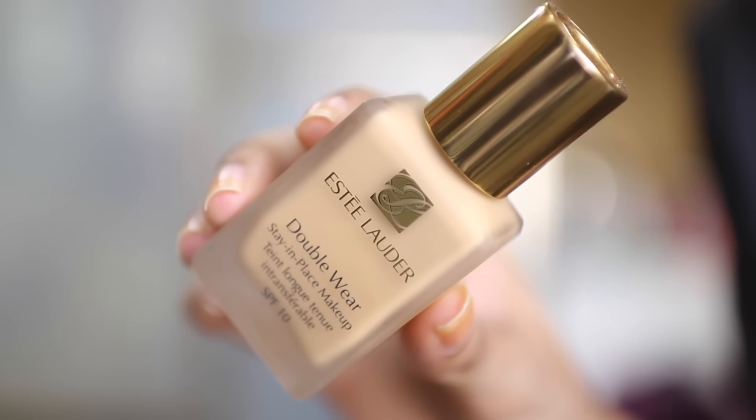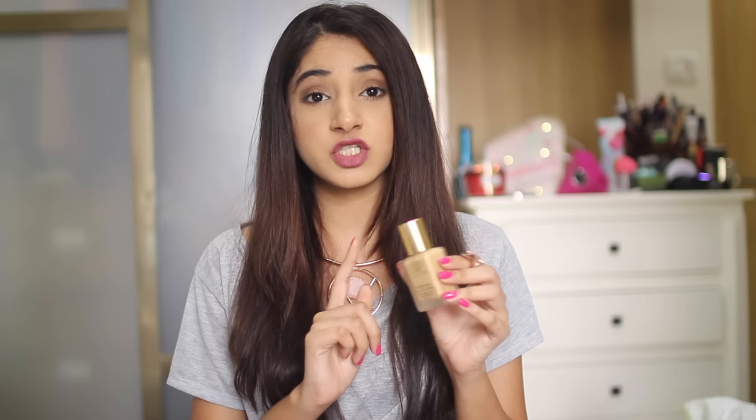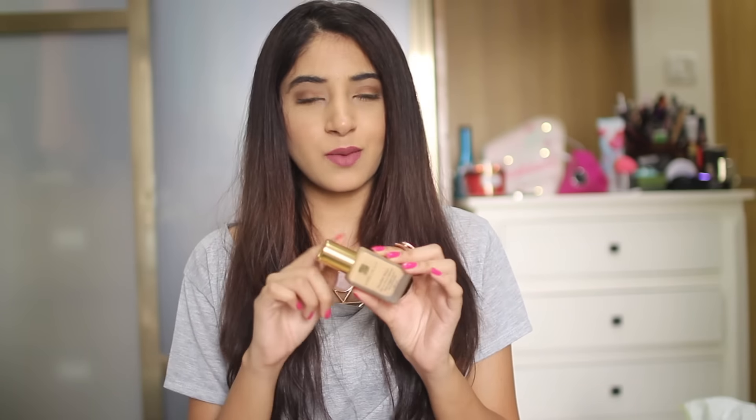For foundation, I have Estée Lauder's Double Wear. I took a break from my Infallible for a few days in February because I got this from Sephora recently. I used Double Wear about two years ago and really liked it, but I didn't remember my shade when I went to Sephora. I was also slightly tanned from my trip to Goa, which is why this shade is slightly darker — this is in shade 2W2, but I'd probably be one or two shades lighter naturally. Once you put it on your face, it is not going to budge. It has really good coverage, and the only downer is that it doesn't come with a pump.